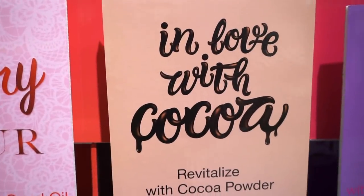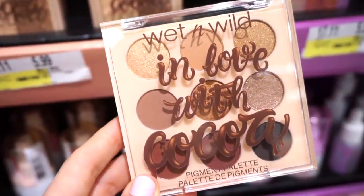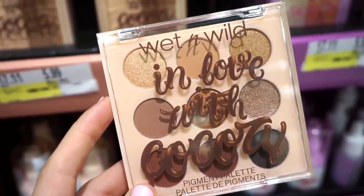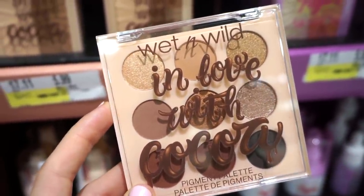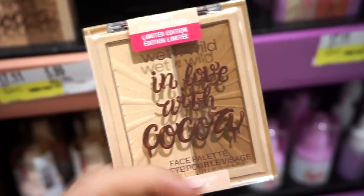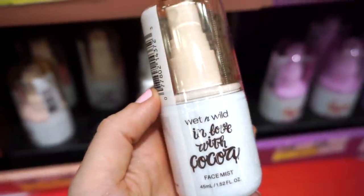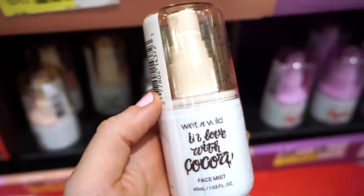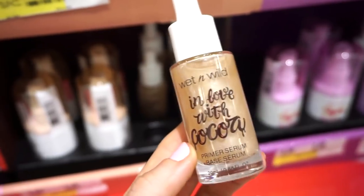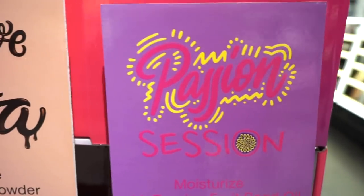Next is the In Love with Coco collection. The lip products are sold out but everything else is here. It is so beautiful — I really want to pick up every single item. There's a gorgeous neutral palette, then a face duo with a highlighter and a stunning bronzer — like perfection. They also have the In Love with Coco face mist; I'm curious how this is going to smell because with coco it could go really wrong or really good.